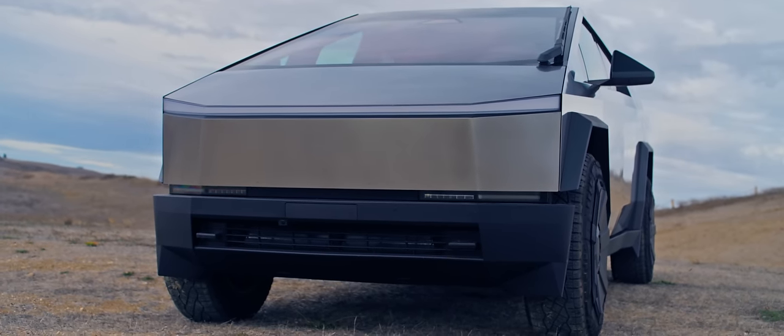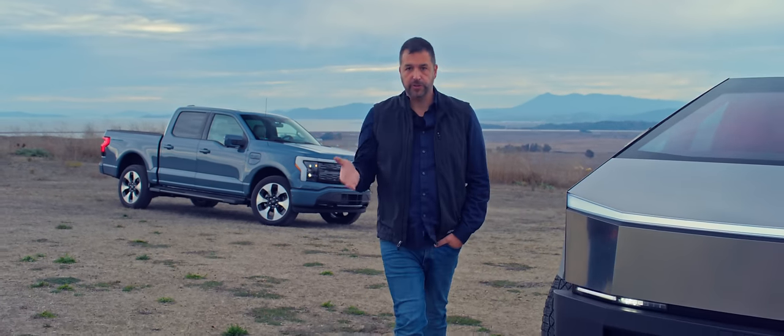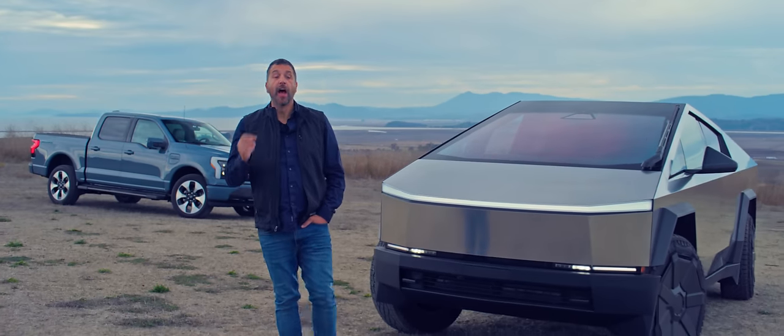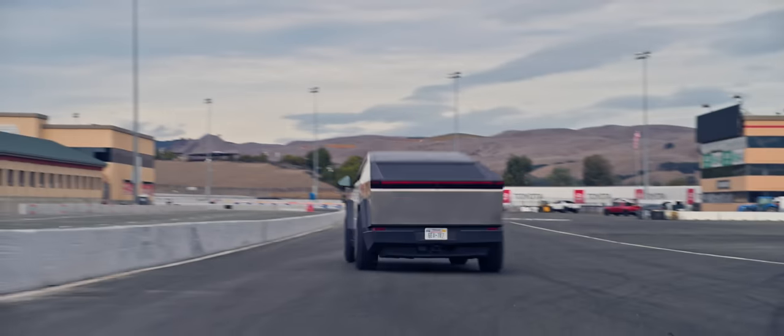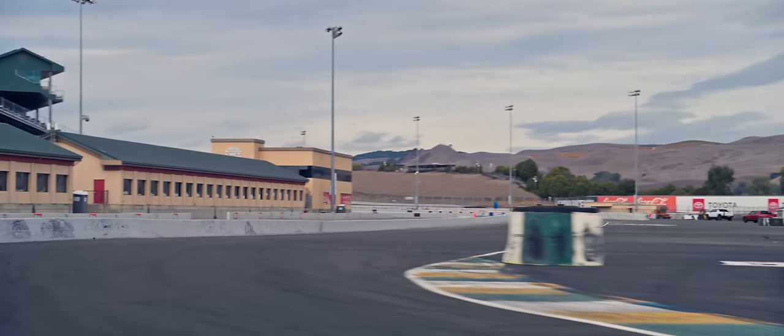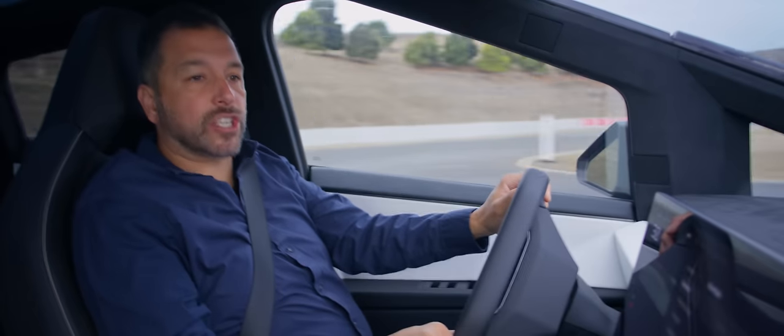The Cybertruck is what happens when a kid asks his dad why the future doesn't look like the future, and his dad happens to be the richest and most motivated man-child on the planet. Elon Musk's son posed a valid question. The basic design and engineering of a pickup is effectively identical to what it was 70 years ago. Elon's goal was an unconstrained rethink of the pickup truck with more utility than a regular full-size pickup and driving dynamics to match a Porsche 911.